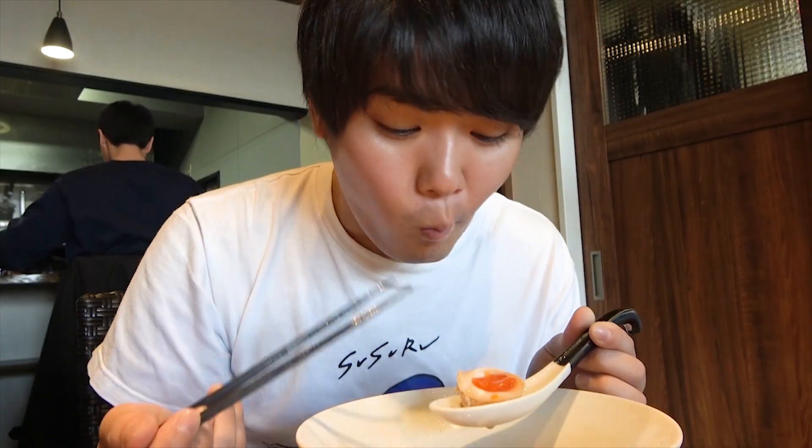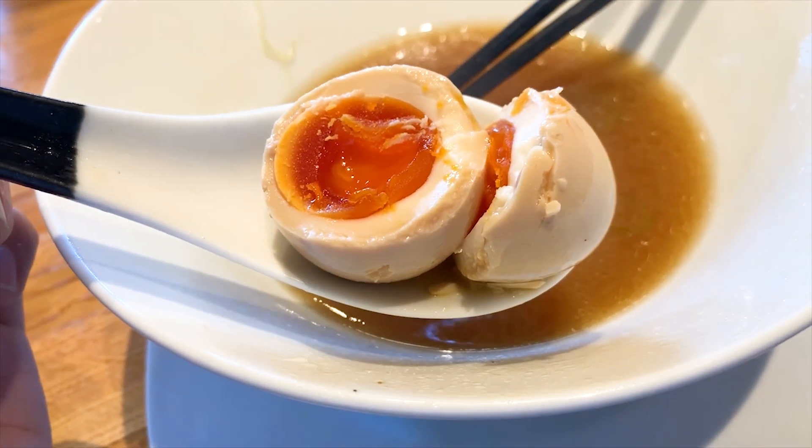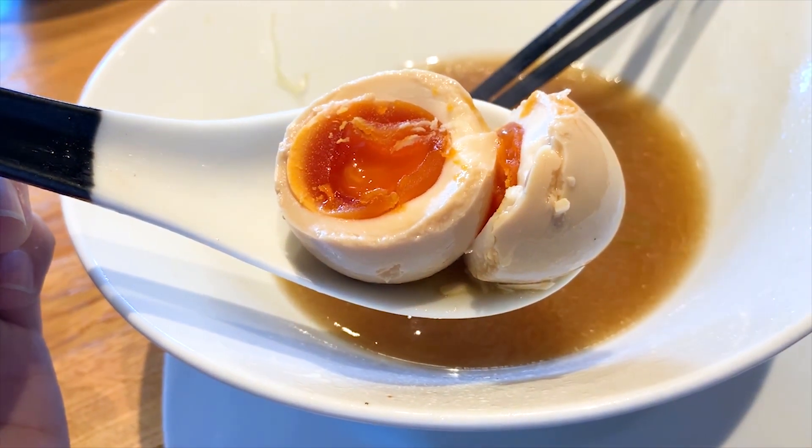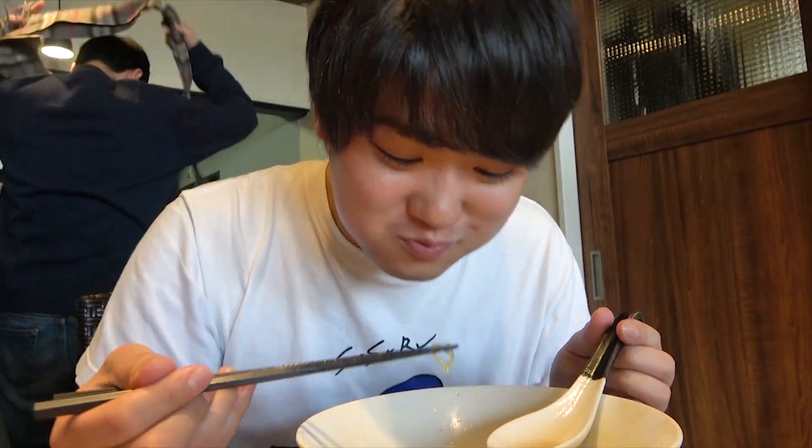And last but not least, the boiled eggs. I don't know too much about eggs, but that's a nice egg. The taste is just as rich as the color of the yolk. And before you know it, he's done. As always, that was one hell of a slurp.